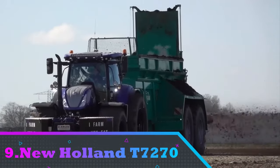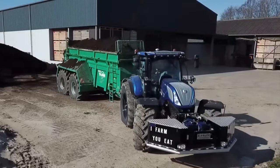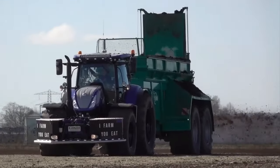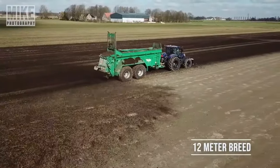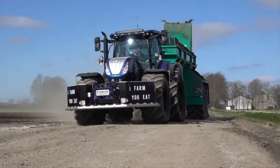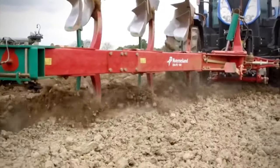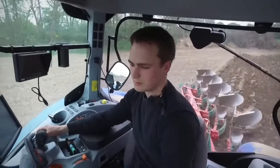Number 9: New Holland T-7270. This tractor seamlessly adjusts to the evolving demands of the farming industry. It has an amazing capacity of 228 horsepower, and if the owner adds a forced supercharging system, the tractor may produce up to 270 horsepower. It stands out for its compact size, lightweight construction, and great performance. Operating the T-7 is less tiresome due to the great viewing angle.